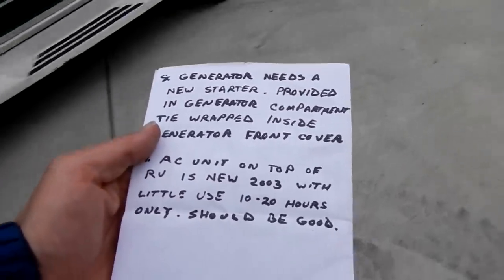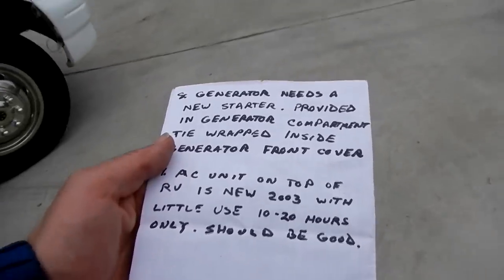AC unit on top of the RV is new — 2003 — with only 10 to 20 hours use, should be good. Nathan: 406-544-6919.